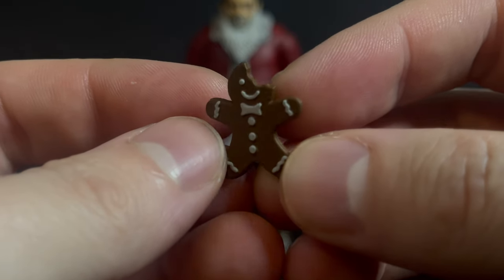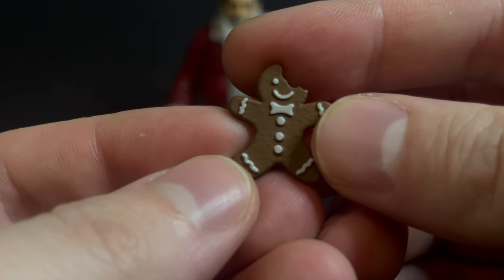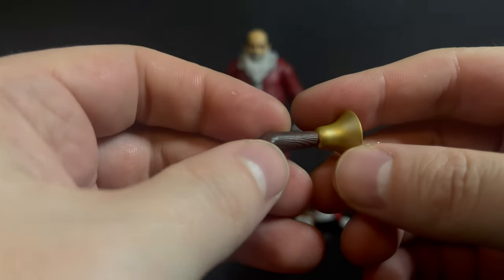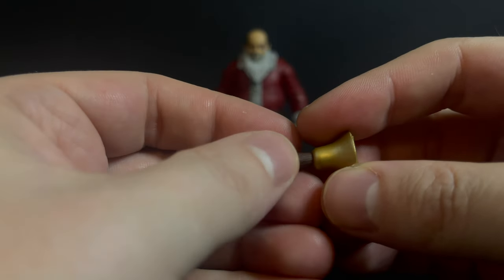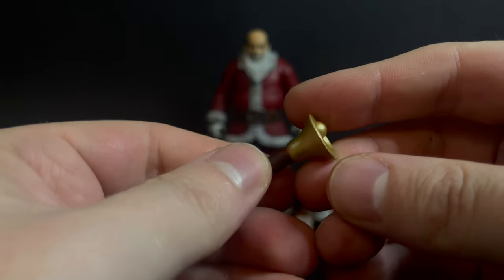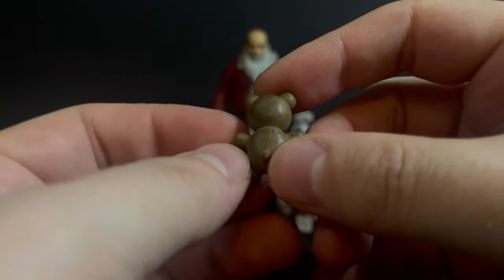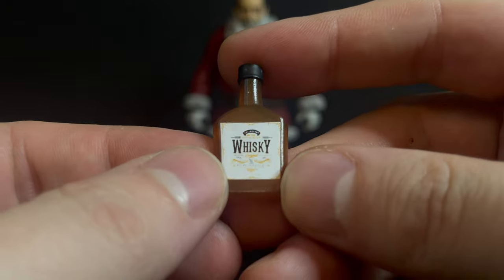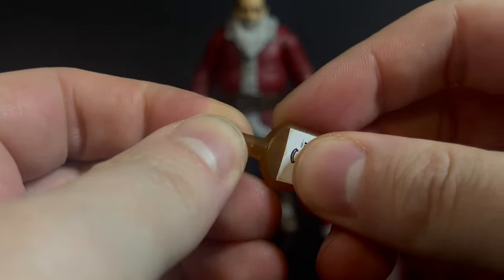He comes with a bite taken out of a gingerbread cookie — and that is painted oh so well. He gets his little bell for donations. Unfortunately, some of the paint from the gloves seems to have transferred onto the handle of the bell, so just keep an eye out for that. He also comes with the bear we saw with the recent 'F Around and Find Out' Santa, and a nice bottle of whiskey to drown those sorrows away — it says whiskey on both sides.